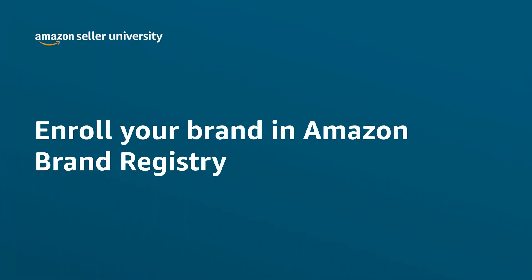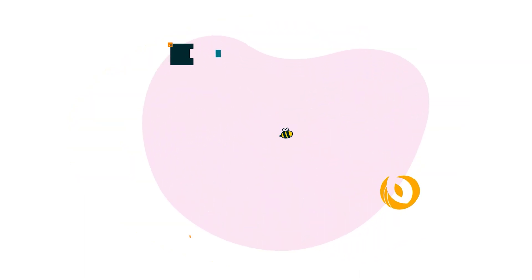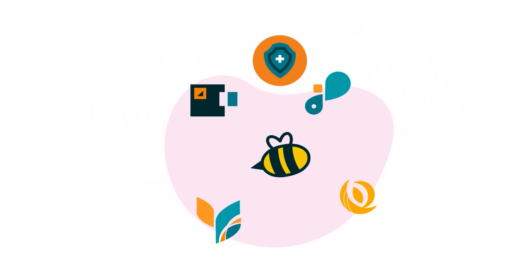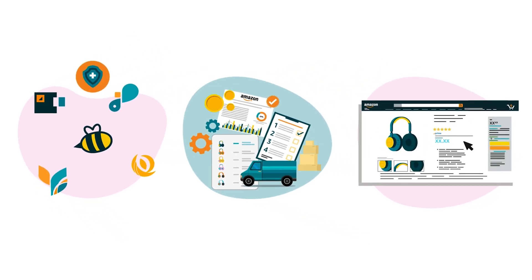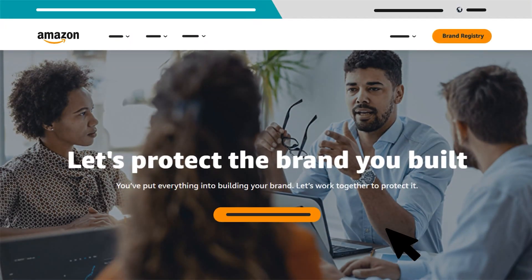Welcome to our training on enrolling a brand in Amazon Brand Registry. At Amazon, brands can enjoy additional selling benefits, added protections, and greater control over their product detail pages by enrolling in Brand Registry.